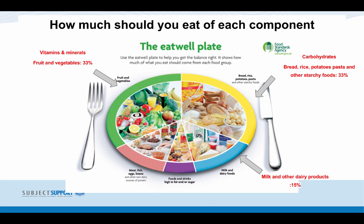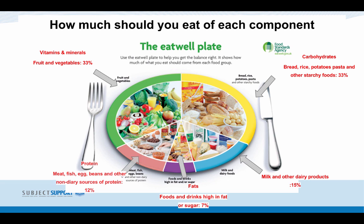Milk and dairy should make up around 15%. Fat should be the smallest portion at 7% of your diet, and finally protein should be around 12% of your diet.